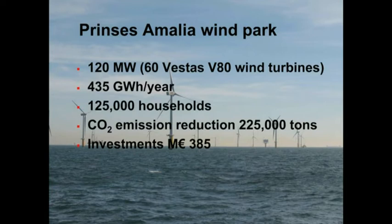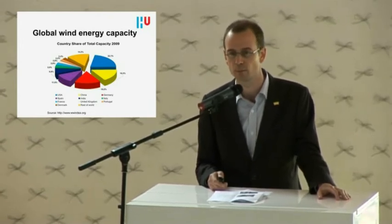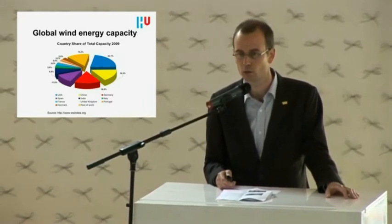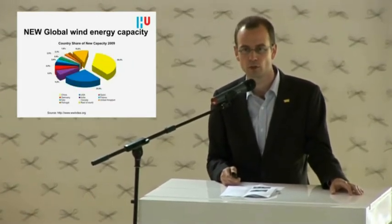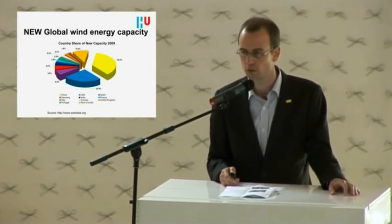CO2 emission reductions from the Princess Amalia Wind Park are around 225,000 tons, and the cost of the whole project is around 400 million euros. This next slide shows the share of each country in the global wind energy capacity. China has almost the highest share after the U.S., so China is not the biggest yet. But as you can see on the following slide showing new global wind energy capacity installed in 2009, China is the biggest grower — it's growing the fastest.